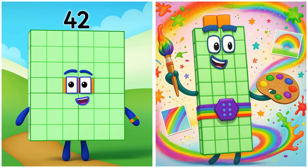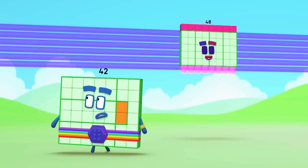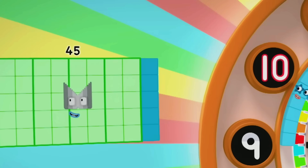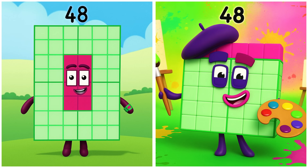Forty-two is painting creative patterns. Don't panic! Forty-five is drawing vibrant scenes. Five at a time — how these numbers are growing! Forty-eight is designing bright canvases.